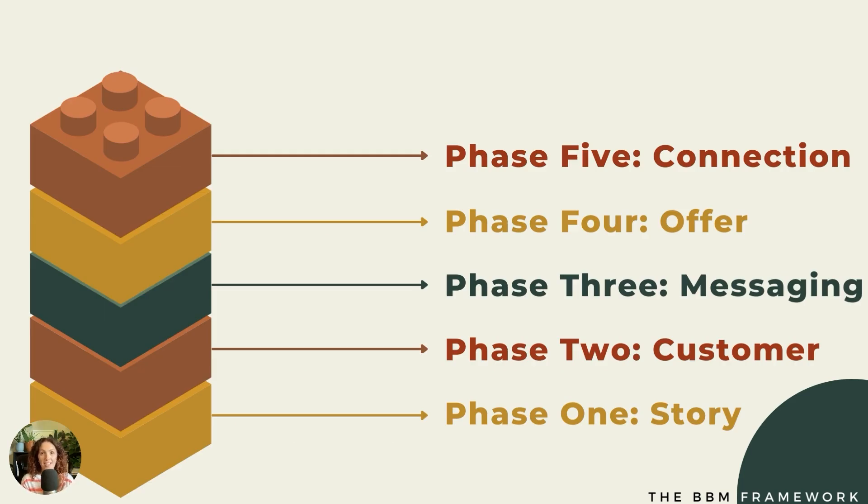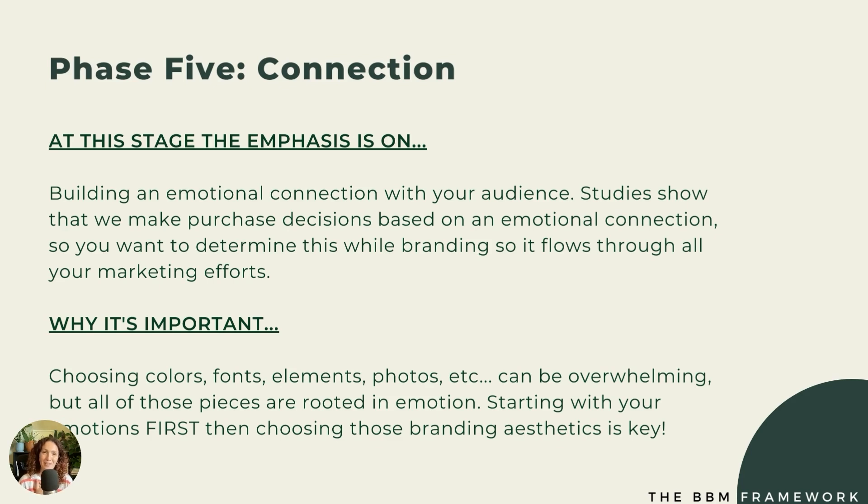The final phase is all about connection — and this might be one of my favorite phases. At this stage, the emphasis is on building an emotional connection with your audience. Studies show that we make purchase decisions based on emotional connection, so you want to determine this while you're branding so that it flows through all of your efforts. Choosing colors, fonts, elements, and photos can be really overwhelming, but if you choose all of these pieces based on emotion, it actually makes it a lot easier. Color psychology and the emotional psychology behind fonts — if you know how you want someone to feel, it'll help you choose the right brand aesthetics.